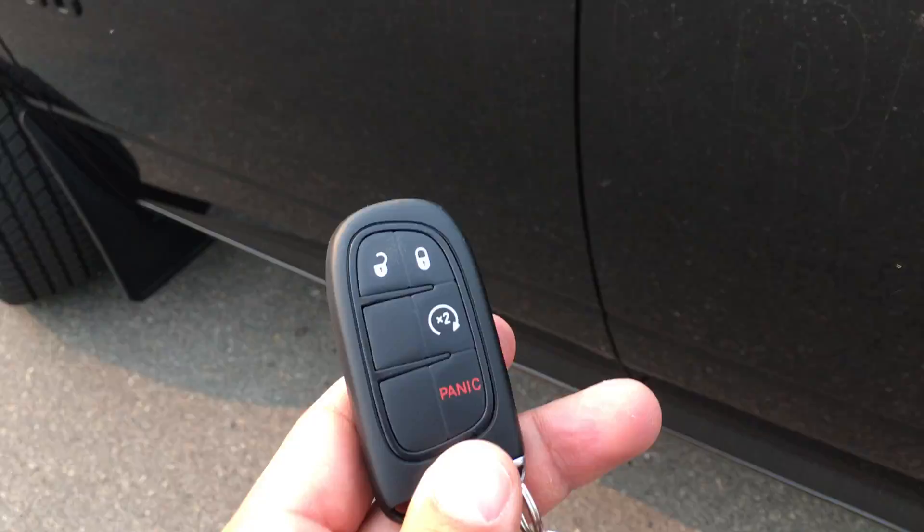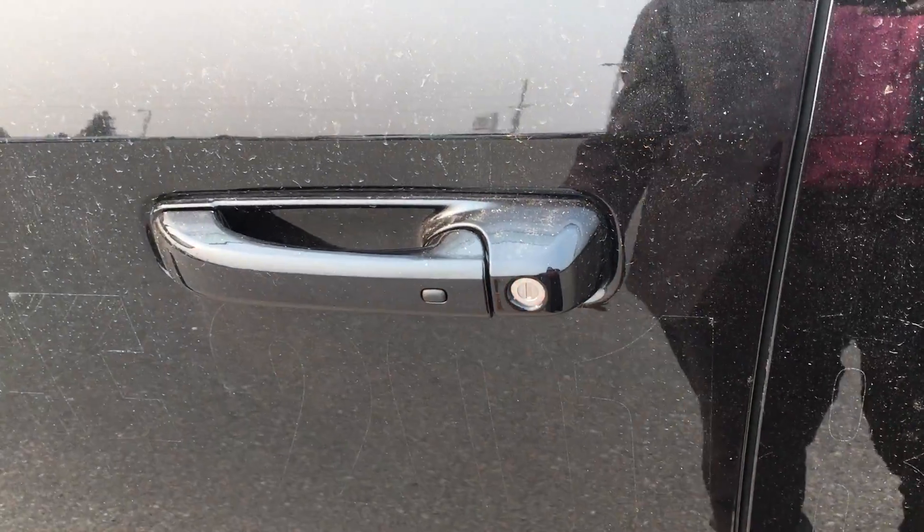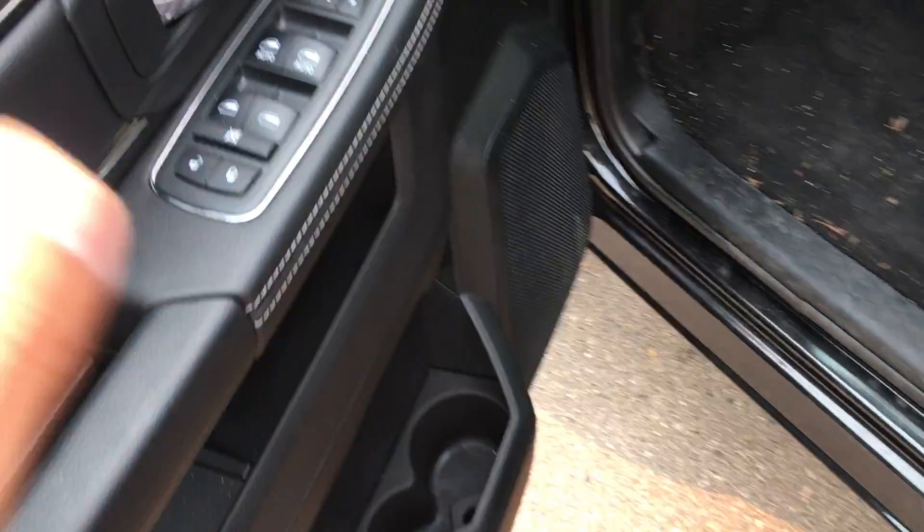This key stays in your pocket or your purse Josie, and you push a button and it locks. Walk up to it, put your hand in, and it unlocks. Nice and easy.